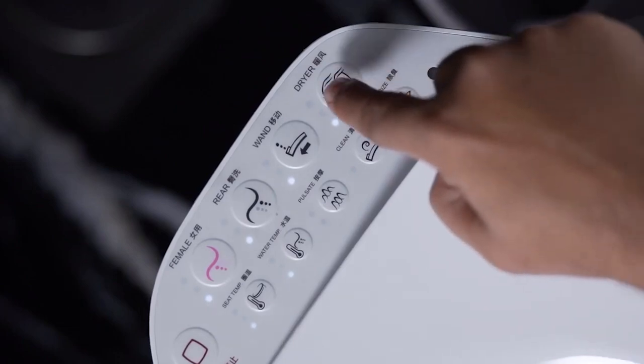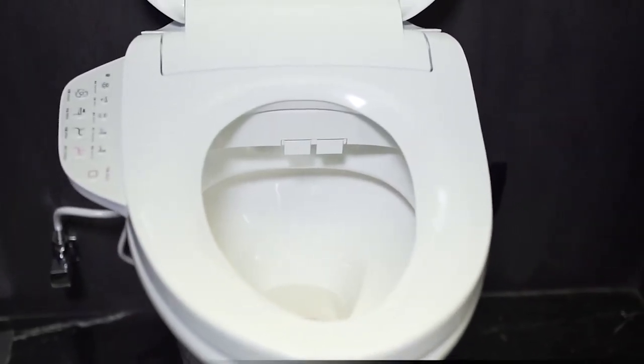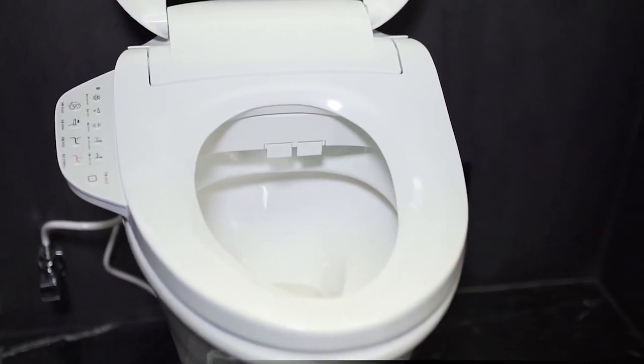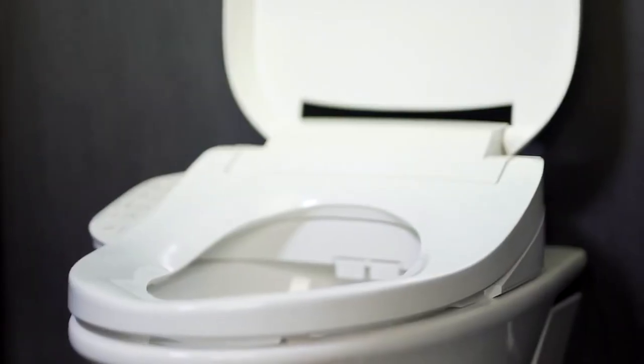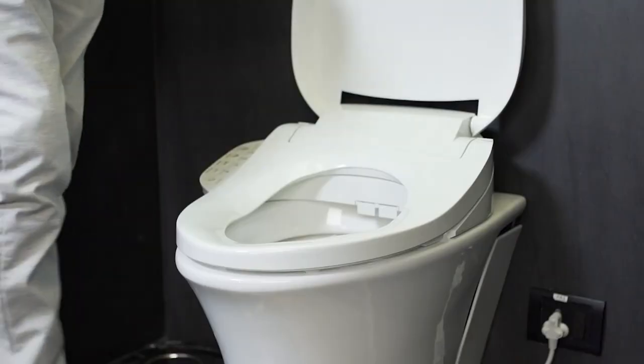Kola bidet seats can be attached to toilets made by other brands, as long as the bidet seat and toilet have equal dimensions. If you don't plan to spend a fortune on a bidet seat, the Kola K187510 is a good choice, because you get a durable and simple product for a relatively low price.